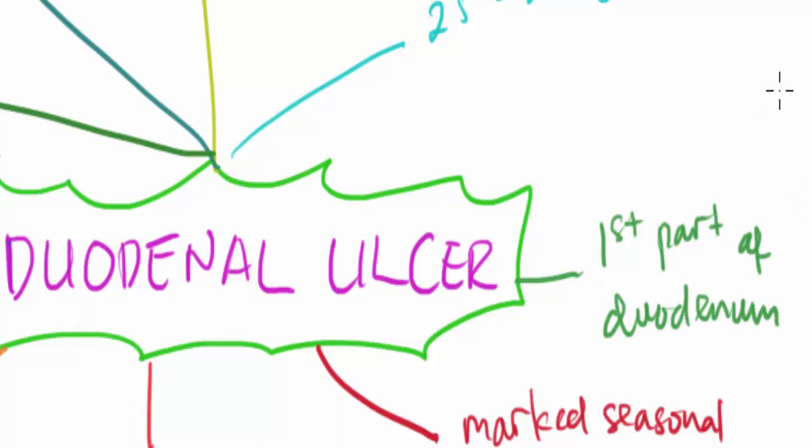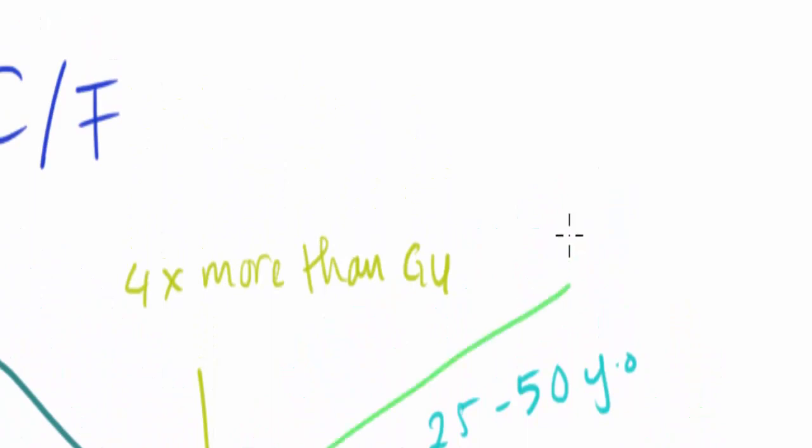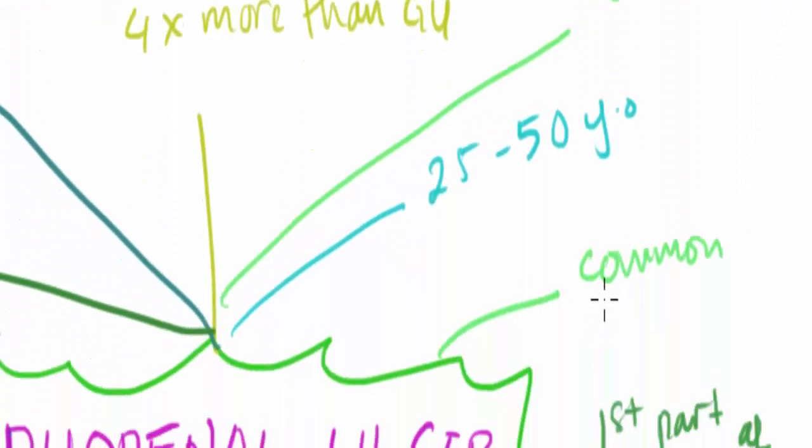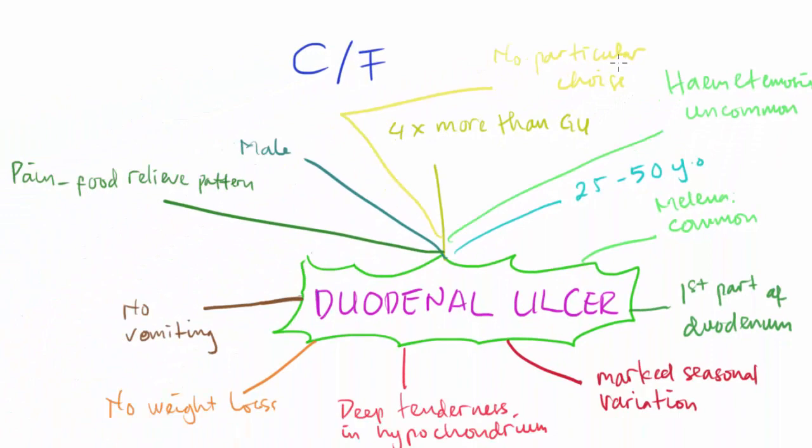Duodenal ulcer is commonly associated with melena. Hematemesis, however, is uncommon in duodenal ulcer. Regarding diet, there is no particular dietary choice associated with duodenal ulcer. This concludes the features of duodenal ulcer.